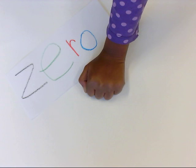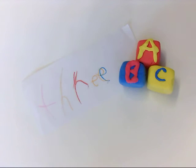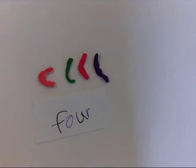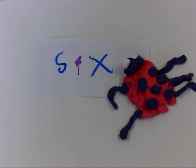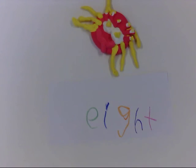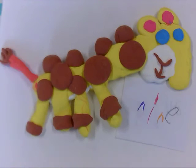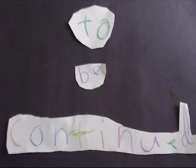Zero — nothing. One set. Two beads. Three blocks. Four jelly beans. Five ice cubes. Six spots on the bug. Seven grapes. Eight legs on a spider. Nine spots on a giraffe. Ten rays on a sun. To be continued.